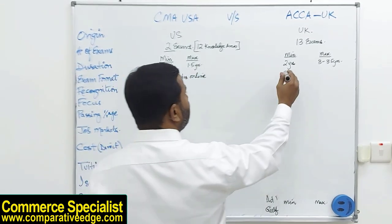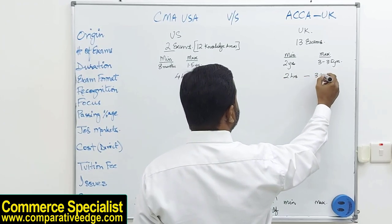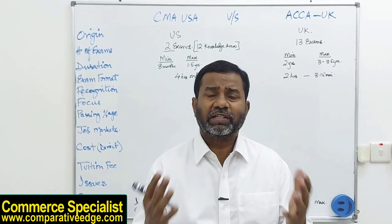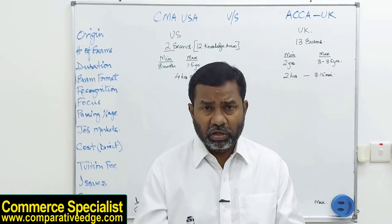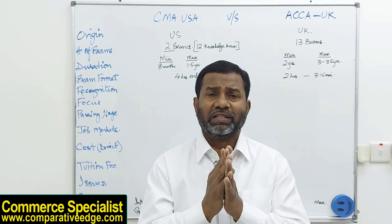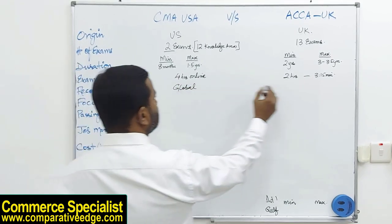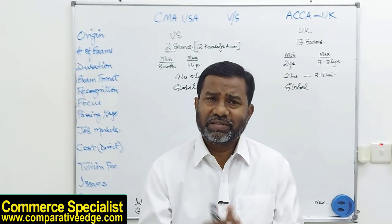A common question students ask is about global acceptance and recognition. Once you qualify as a CMA or an ACCA, you are accepted and recognized internationally — recognition is global for both qualifications.